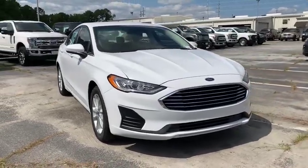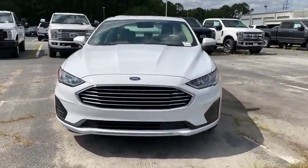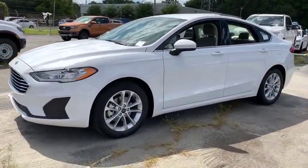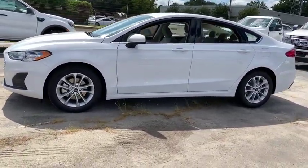Come test drive the 2020 Ford Fusion. You can have both impressive power and great economy in a Fusion. This vehicle has less than 100 miles.